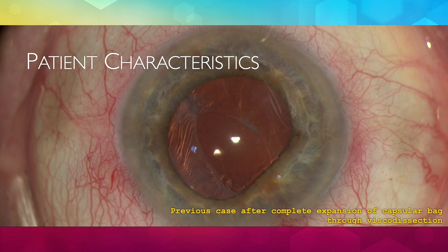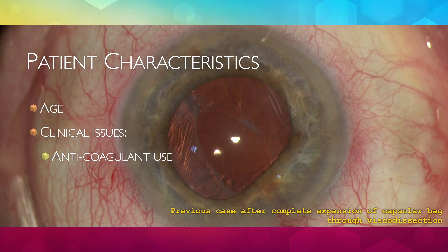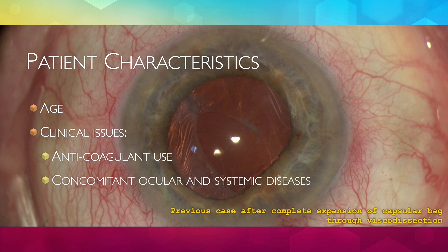Some aspects relative to patients' characteristics may play a role in deciding which technique to use. Surgeons are more comfortable using IOL iris fixation techniques in older patients than in young ones, for example. Anticoagulant use may prevent scleral fixation techniques, which are more prone to bleeding. Other ocular or systemic conditions may also interfere.